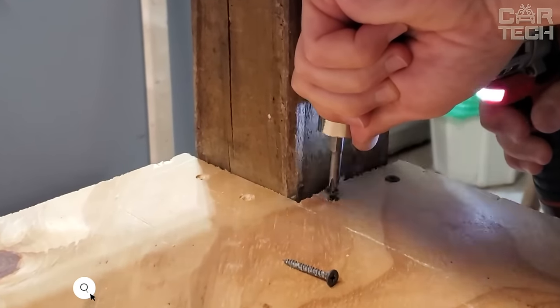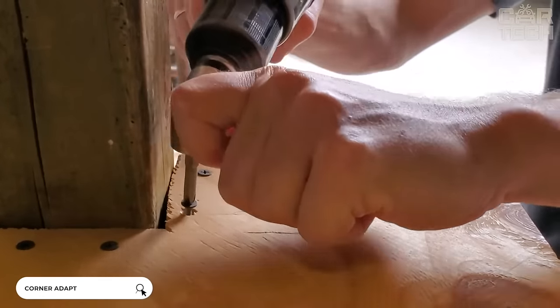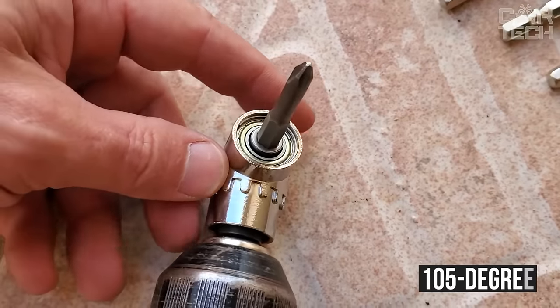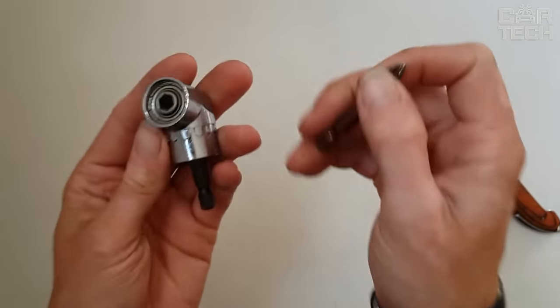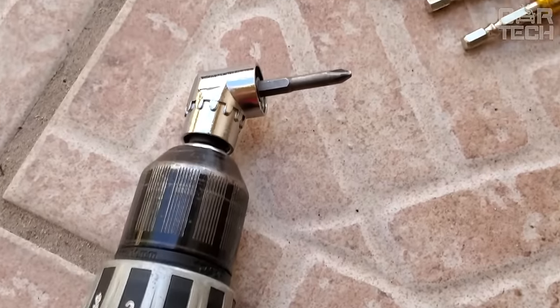We all know how difficult it can be to work with a screwdriver in hard-to-reach places. This angle adapter is designed to solve this problem. It is designed as a 105-degree angle attachment and fits all standard Hexake screwdrivers. The material of manufacture is steel alloy, which inspires confidence and promises to be quite durable.